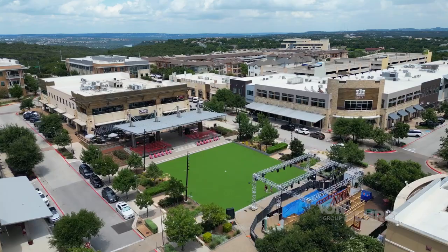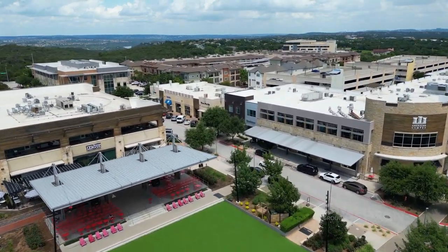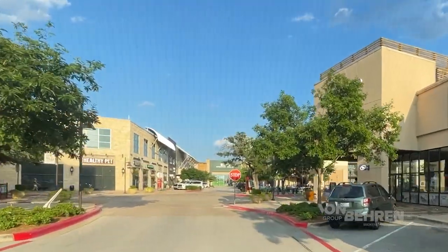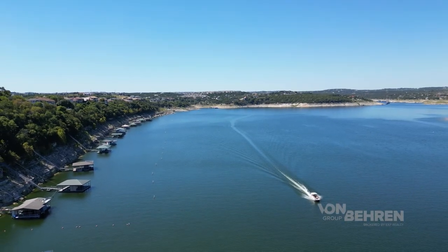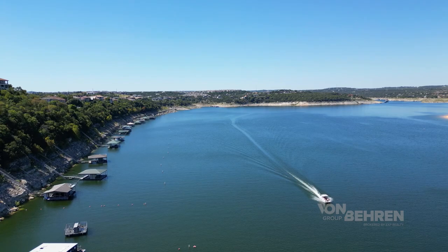The major hub in Bee Cave is the Hill Country Galleria, a fantastic mixed-use outdoor shopping area. You'll find over 75 restaurants, large anchor stores like Dillard's, Barnes & Noble, H&M, and so many others, as well as a really nice outdoor pavilion where they host live events such as plays, various musical events, and farmer's markets throughout the year. What I love about the area is that you're incredibly close to Lake Travis itself, with multiple marinas throughout the area and plenty of outdoor offerings.